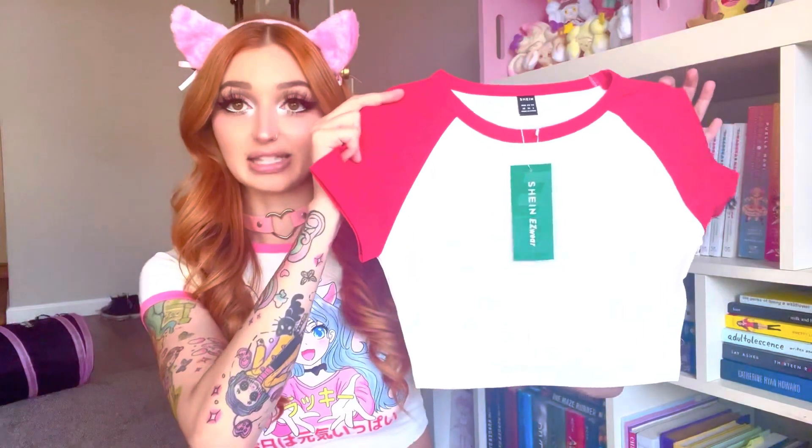The next style of shorts I have is still going to be striped but they're going to be a little more cheeky. So we have these red cheeky striped shorts, and to go along with these I actually got a matching red and white crop top shirt because it's giving me very much like an anime gym uniform, and I thought these paired together would be super cute.